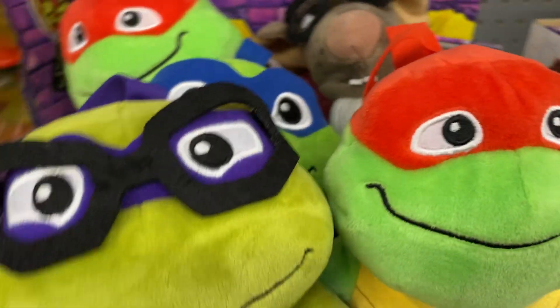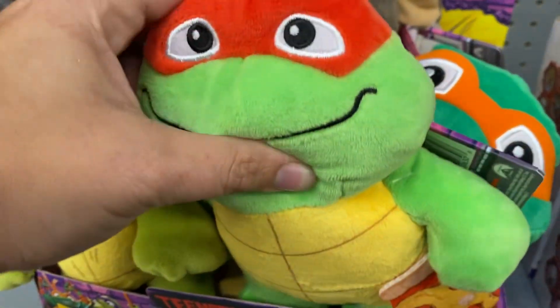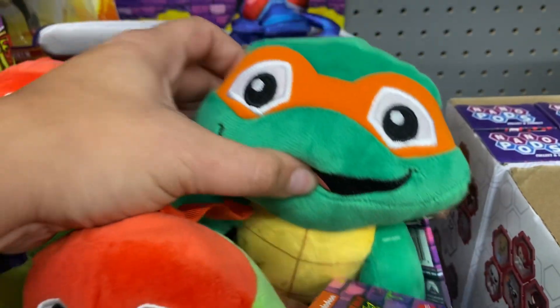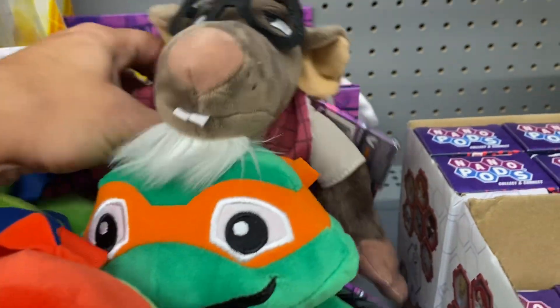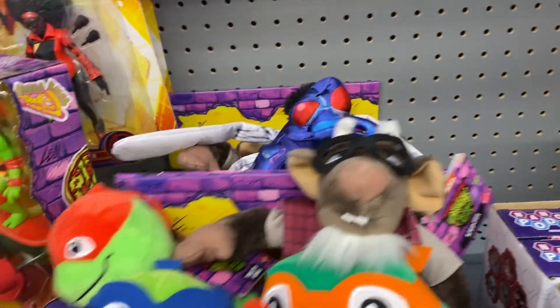My favorites are the stuffy ones. These are ten dollars for all the stuffy characters and we even have him, so that's kind of cool.